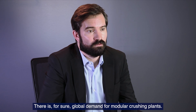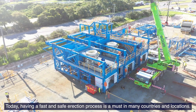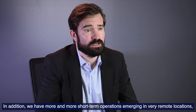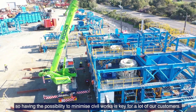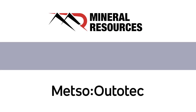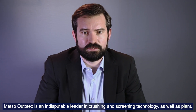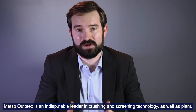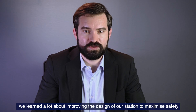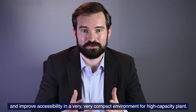There is for sure a global demand for modular crushing plants. Today, having fast and safe erection is a must in many countries and many locations. In addition, we have more and more short-term operations in very remote locations, so having the possibility to minimize civil works is key for a lot of our customers. Metso Outertech is an indisputable leader in crushing and screening technology and plants. However, working with MRL, we learned a lot to improve the design of our stations in order to maximize safety and improve accessibility in a very compact environment for high-capacity plants.